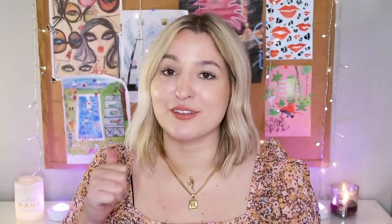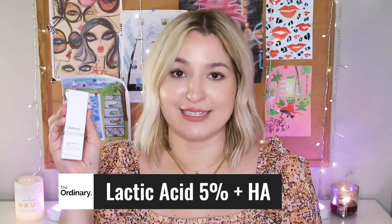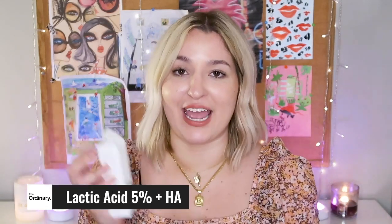So we are on to exfoliation, and now before we get into it would be the perfect time for you guys to smash the like button and leave any questions about the first three products in the comments. Now we're going to move forward to the Lactic Acid 5% plus Hyaluronic Acid, or the Lactic Acid 10% plus HA.